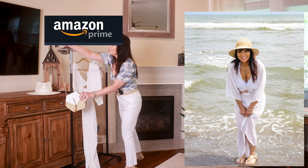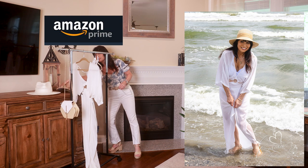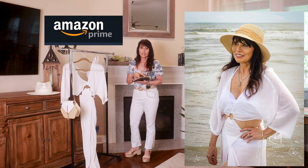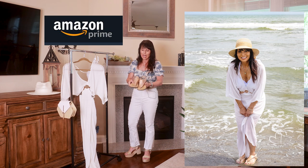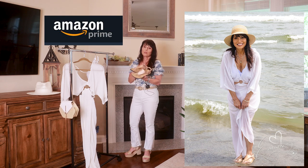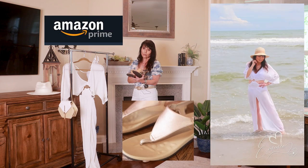I purchased a pair of flip-flops. I actually had a pair of Havanians that I purchased in Jamaica a long time ago — like 2010 — and they popped three days before vacation. That's what Amazon's for! So I picked these up. I don't remember the name of them, but I'll list them for you because I absolutely love them. These are the gold — believe it or not — but to me they look more rose gold. These were absolutely fabulous, and you'll see me walking in the water with them.